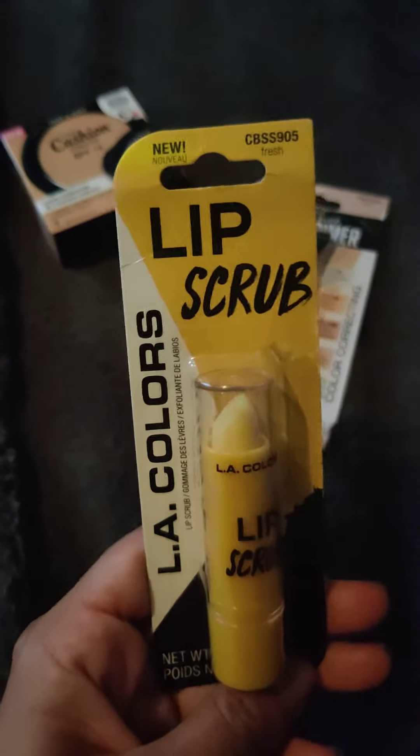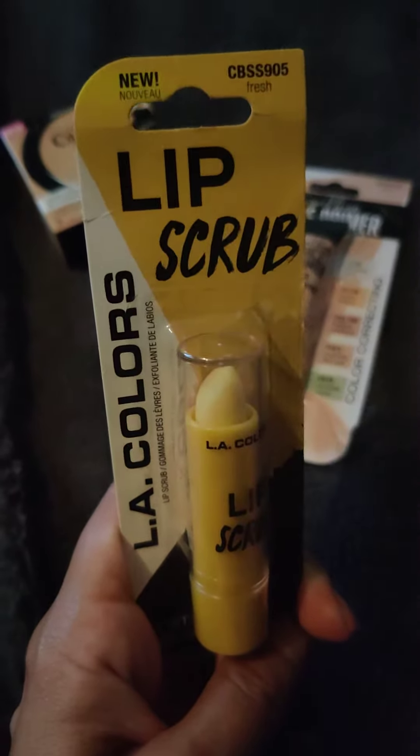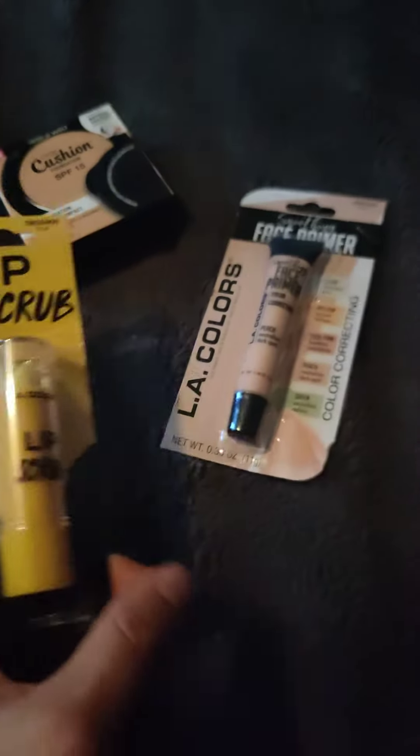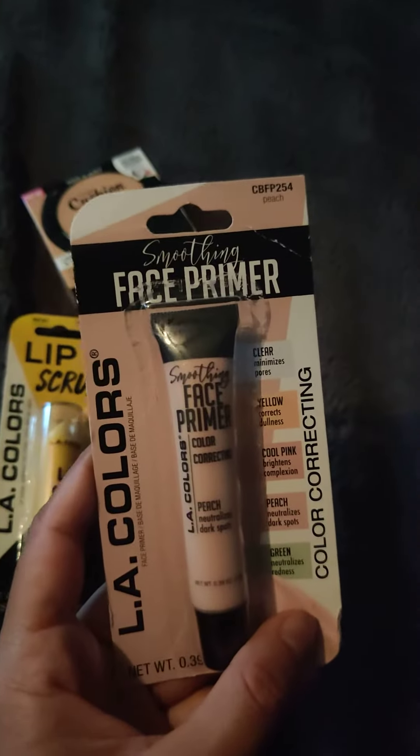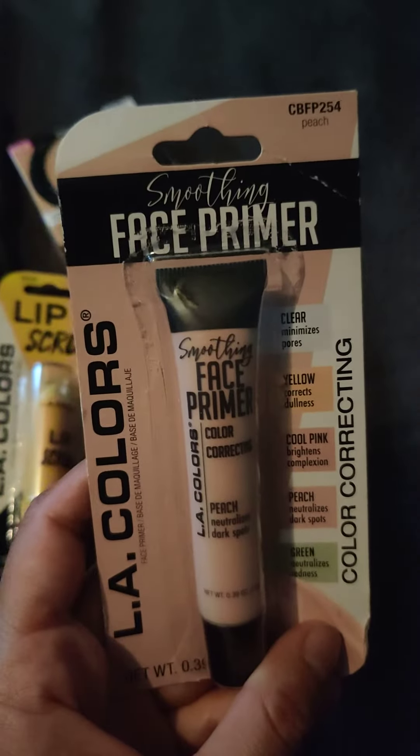I also got the LA Colors Lip Scrub. I'm excited to try this too. And then I got a face primer — the one in peach for neutralizing dark spots.